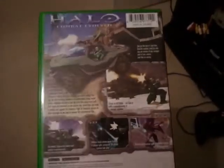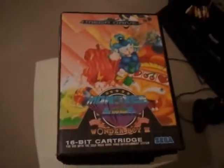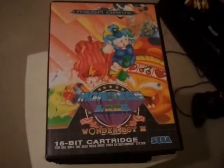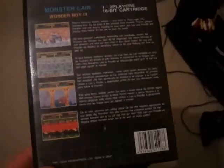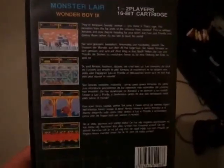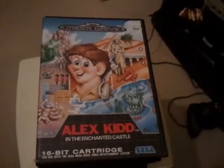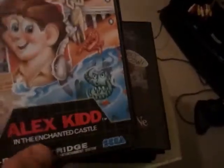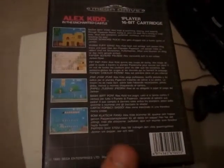The British Heart Foundation is a charity shop. Next we've got all Mega Drive games. We've got Monster Lair Wonder Boy 3, which was £1.50 off Leicester Market, boxed and complete. It's a 1-2 player game and it was released in 1991. And we've got Alex Kidd in the Enchanted Castle, which I think was about £3.99 from Game World in Leicester. It's a 1 player game released in 1990.